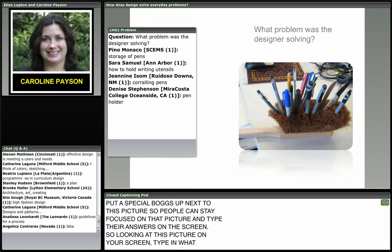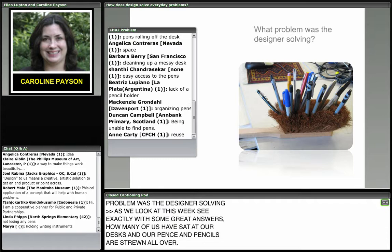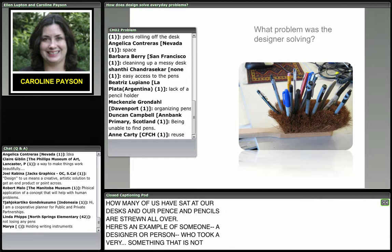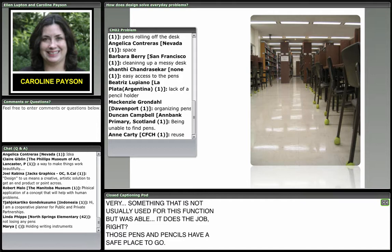As we look at this, we can see exactly — how many of us have sat at our desks with pens and pencils strewn all over? Here's an example of someone who took something not usually used for this function but was able to do the job. Those pens and pencils have a safe place to go — they're all in one place and they're not going to fall all over the desk.